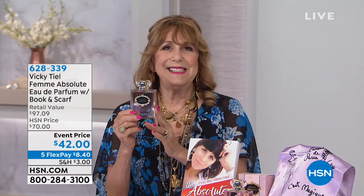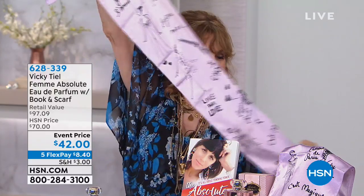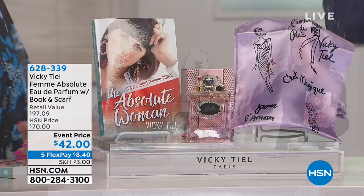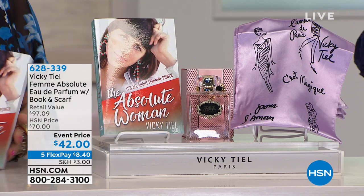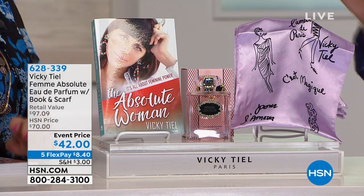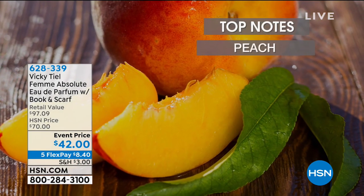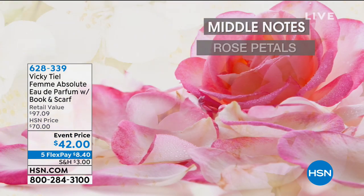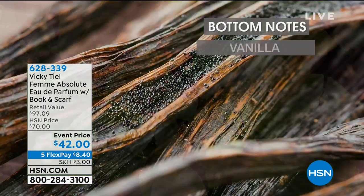This bottle normally sells for $60. Today you get the bottle, the book, and a scarf Vicky designed — all for $42. The scarf has her drawings on it. So you'll have a scarf to look beautiful, the perfume to smell beautiful, and the book to be beautiful on the inside and empowered. You get 3.4 fluid ounces of the parfum, The Absolute Woman book, and the beautiful scarf. La Femme Absolue is exclusive — the only place you can get it is here at HSN. Vicky joined HSN eight years ago making clothes, and has been selling perfume here for years.